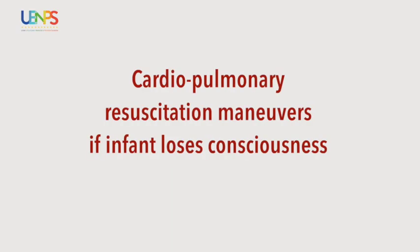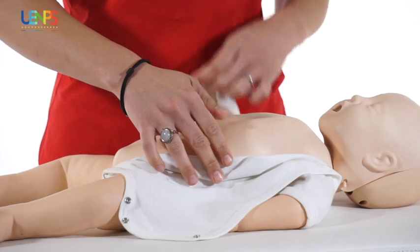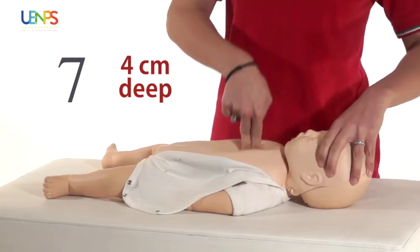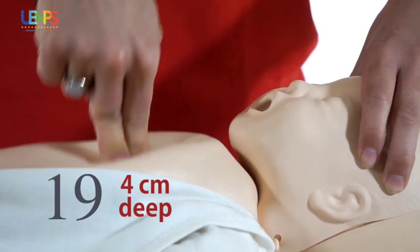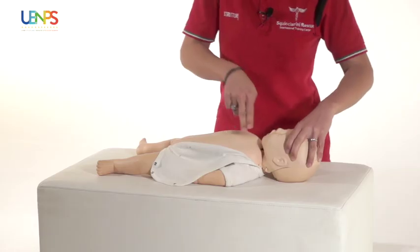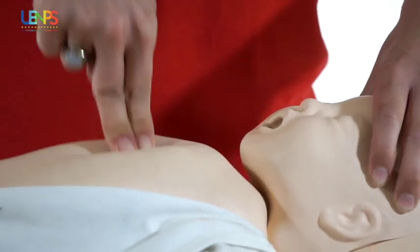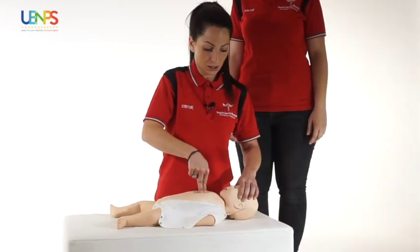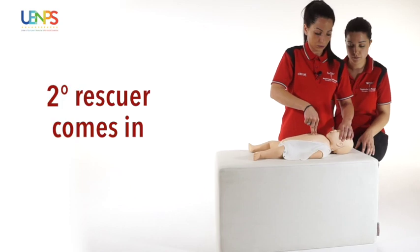We will place the infant on a flat surface, possibly elevated, and cover his torso and begin immediately with the resuscitation procedure: 30 compressions alternated with two ventilations. Head in neutral position. First ventilation. Second ventilation. Then repeat 30 compressions.